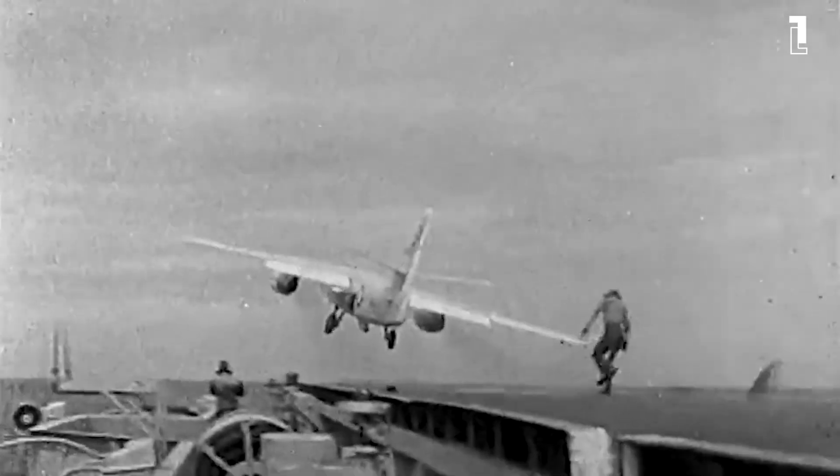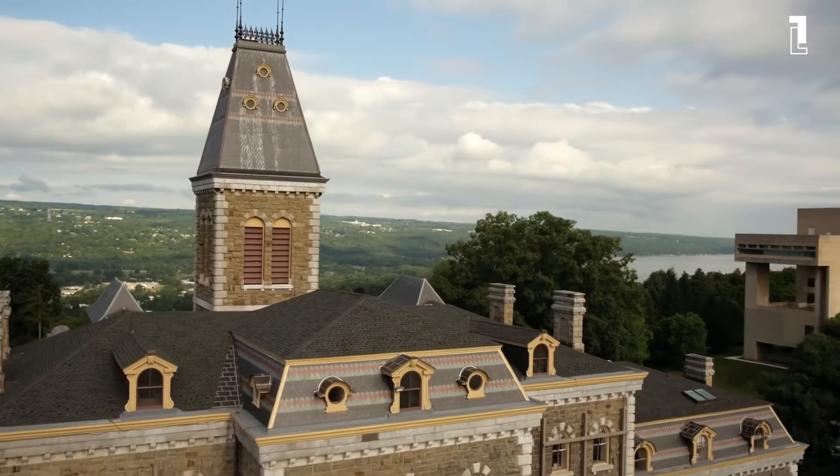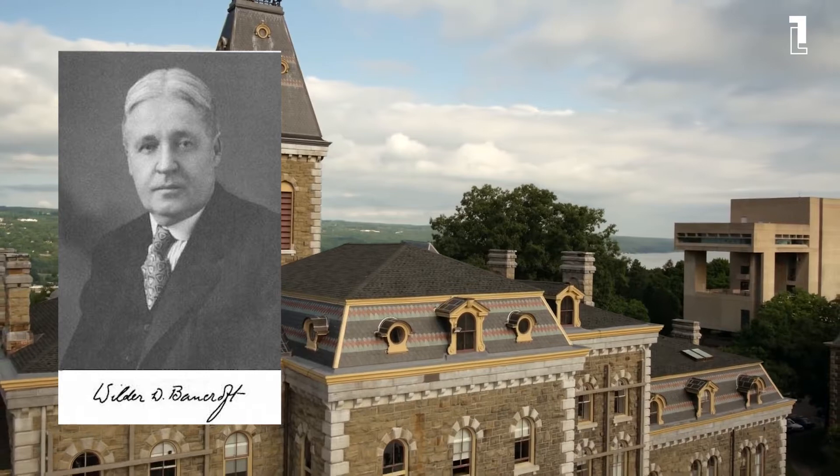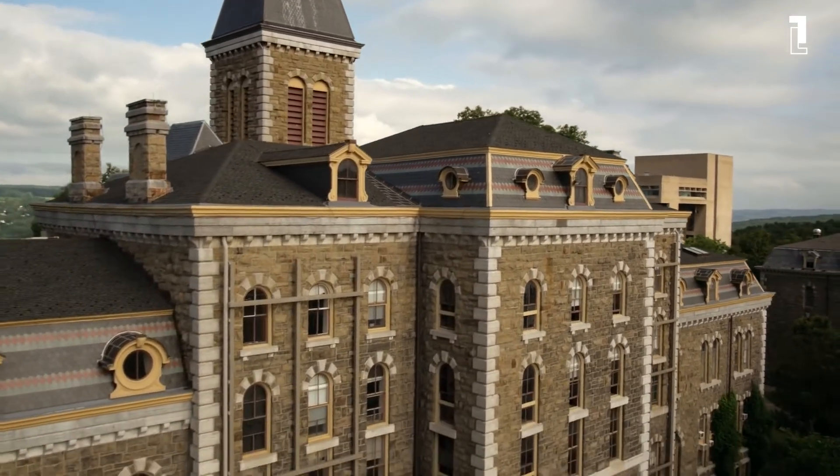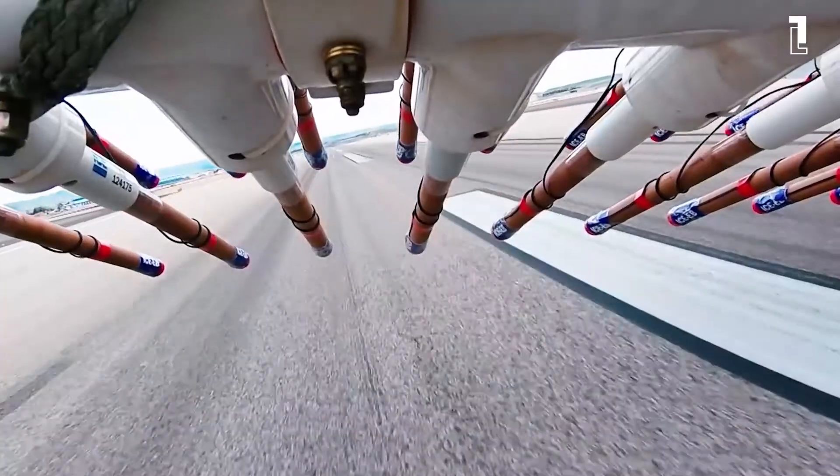According to Ohio History Central, the first successful case of cloud seeding occurred in 1923 at McCook Field in Dayton, Ohio, thanks to Professor W.D. Bancroft from Cornell University. He flew into clouds with a plane and used various chemical compounds to cause the precipitation.